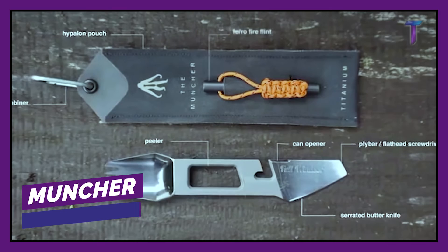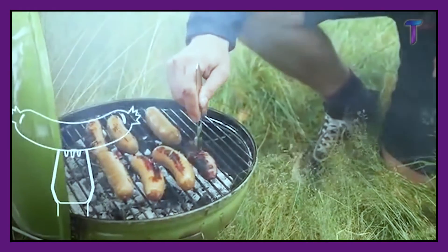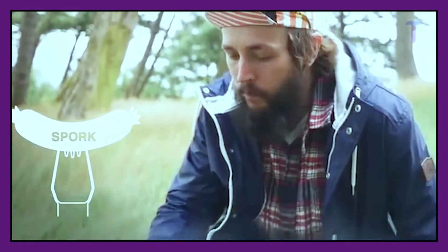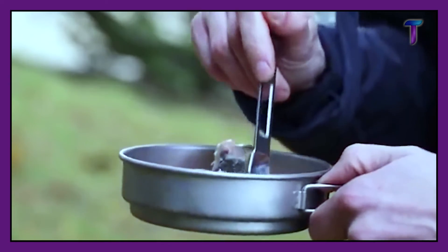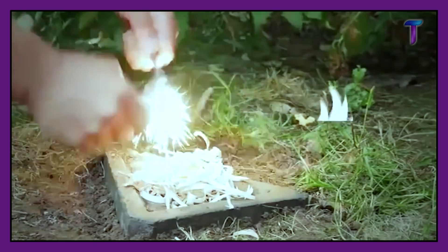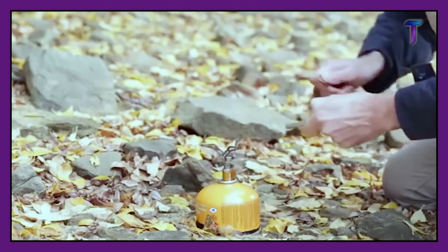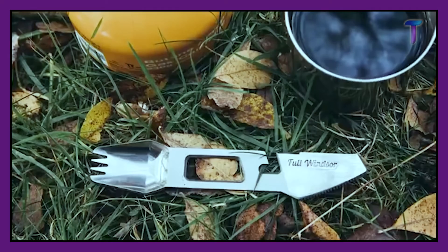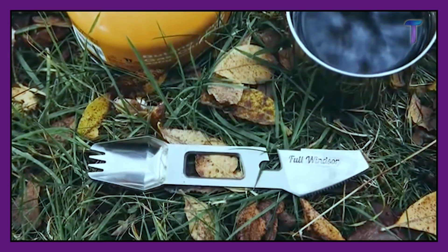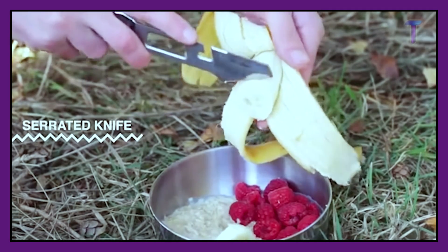Muncher. What do you need to make a barbecue in the middle of nowhere? Turns out that you only need this device called the Muncher. The small tool has a spoon, a fork, a table knife, a knife to clean potatoes, a canning knife, a bottle opener, a safety knife, a package opener, and a screwdriver. The set also comes with a rope to help hang it from a backpack. You can get this incredible set for only $45.